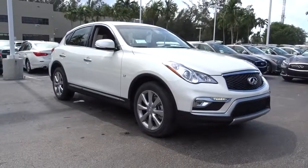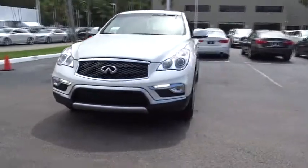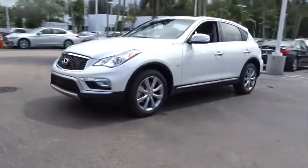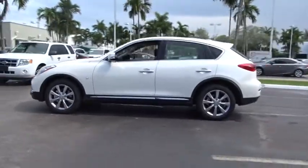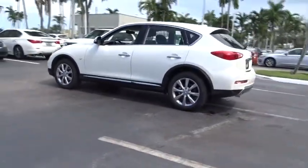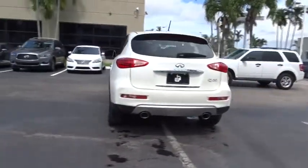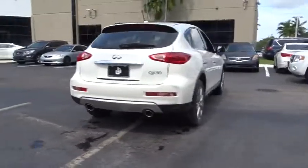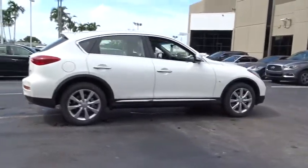The 2017 Infiniti QX50. The Infiniti QX50 is the perfect blend of luxury and power. You will be impressed with the QX50's agile sports sedan-like handling. It also comes with a very responsive steering and strong brakes. The QX50 offers extremely high levels of safety and luxury, all with a sleek new design.